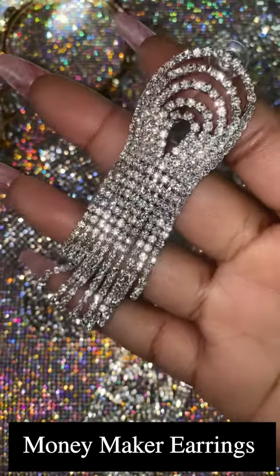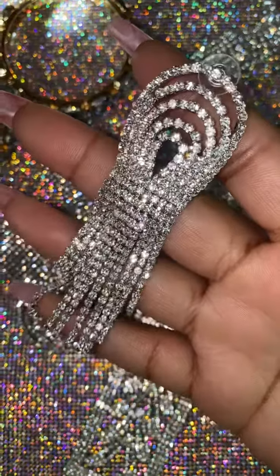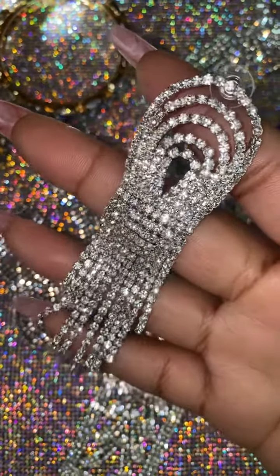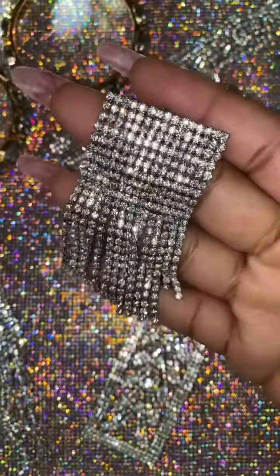Up first we have our Moneymaker earring. These earrings retail for $25 and they look fabulous — gorgeous dangle earrings that have an arch effect at the top with hanging crystal rhinestone embellished fringe.